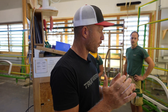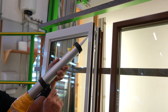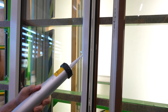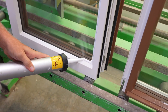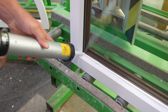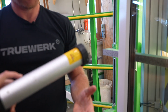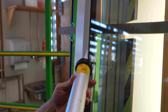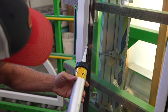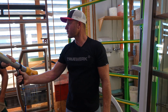I was just talking to the sealant employee here and they asked if I wanted to try it, so of course. I went around the whole window. Oh man, I might have got a little bit too much there.